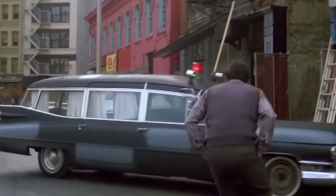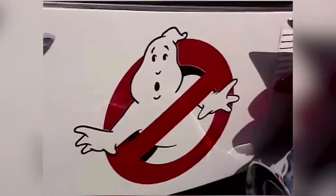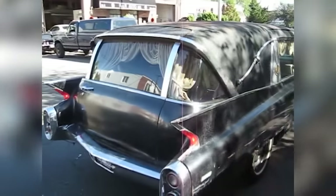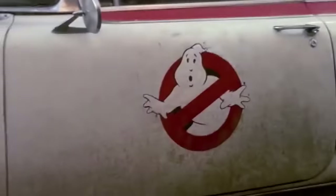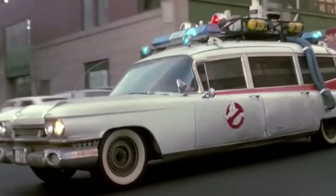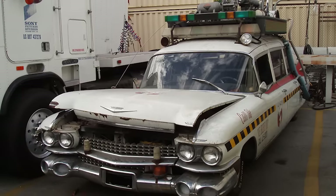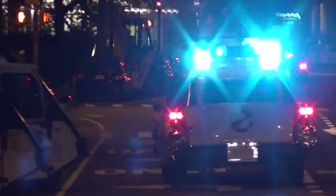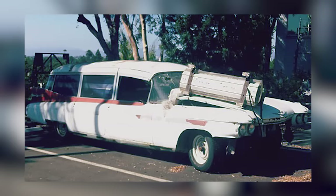The Ecto-1 car from Ghostbusters might not be quite as iconic as the Batmobile, but it's still one of the most recognizable movie vehicles of all time. Most people assume the cars were based around a hearse, but they're actually a repurposed 1959 Cadillac Miller Meteor Ambulance. Three of the vehicles were used in filming the second Ghostbusters movie, where the car was known as Ecto-1A. One model belongs to Dan Aykroyd, a second belongs to Sony Pictures and is used for exhibitions, but the third also belongs to Sony and is in a poor state of repair. The car was supposed to be refurbished in 2007, but the restoration project was cancelled for unknown reasons, and since then the old movie car has been facing an uncertain fate.